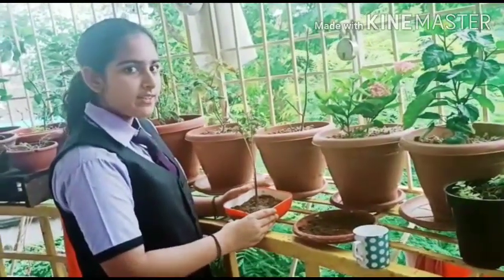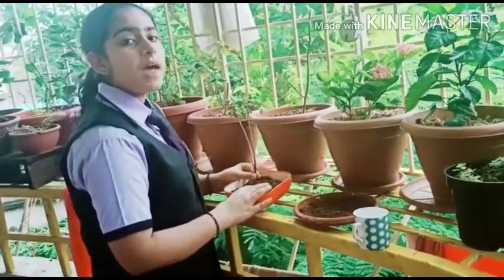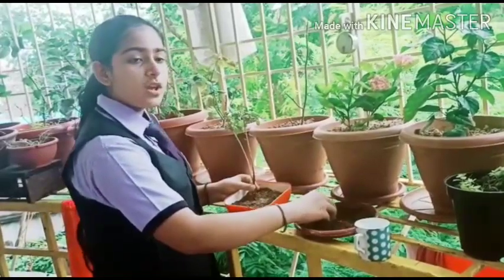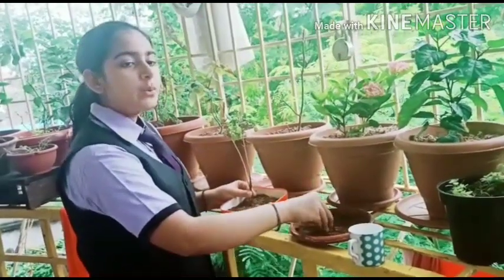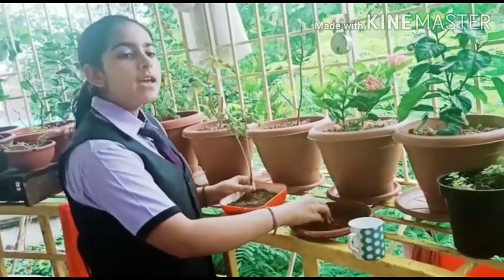Good morning everyone. As you all know, this is a Tulsi plant. I am going to plant a Tulsi plant in my small garden. As you all know, Tulsi plant is also known as basil and the queen of herbs. Tulsi is the most auspicious plant worshipped by Hindus.